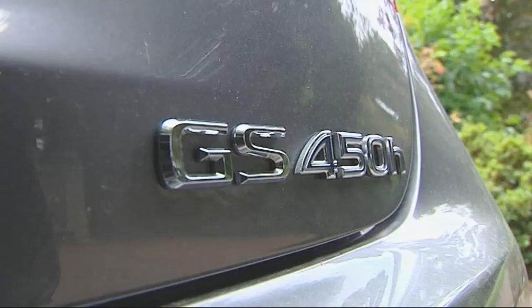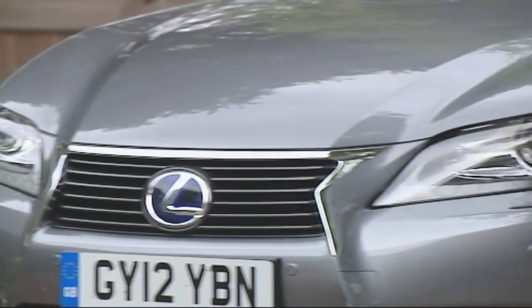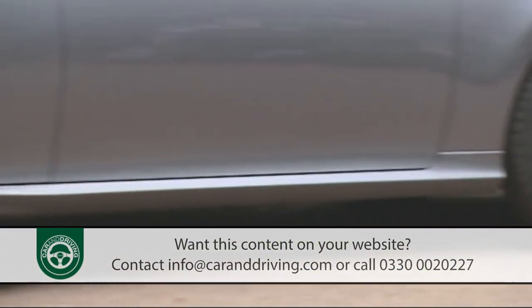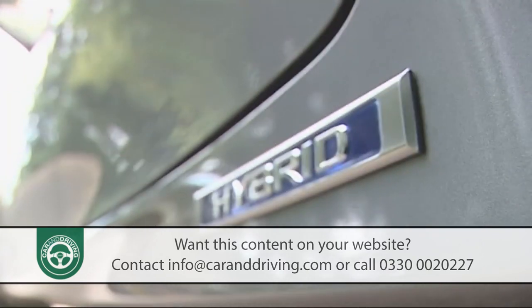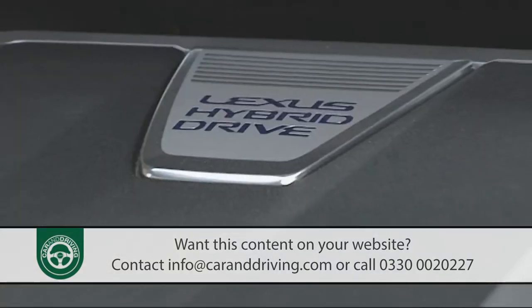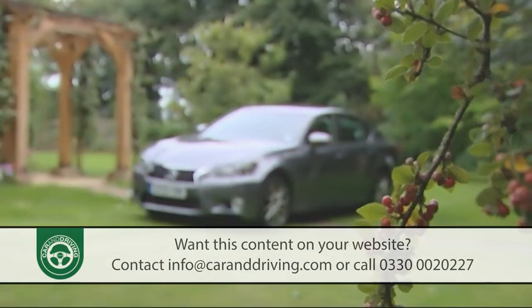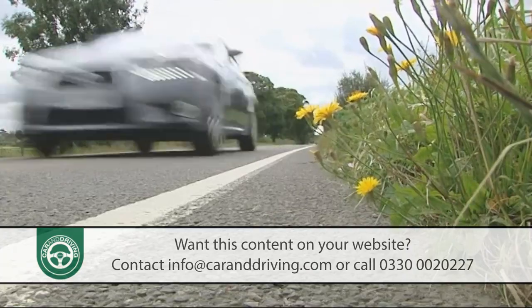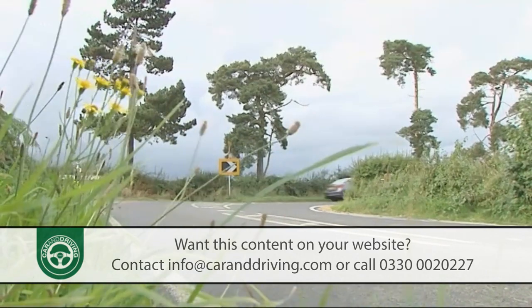The Lexus GS is a full-sized executive saloon often forgotten in a segment dominated by cars like the BMW 5 Series, the Mercedes E-Class or the Audi A6. Yet all of these have had to copy its groundbreaking hybrid technology, further refined in this fourth-generation model. It's a car that's sharper both to look at and to drive, as well as being safer and more practical. Plus it's also on offer in conventional V6 petrol form at a more affordable price.